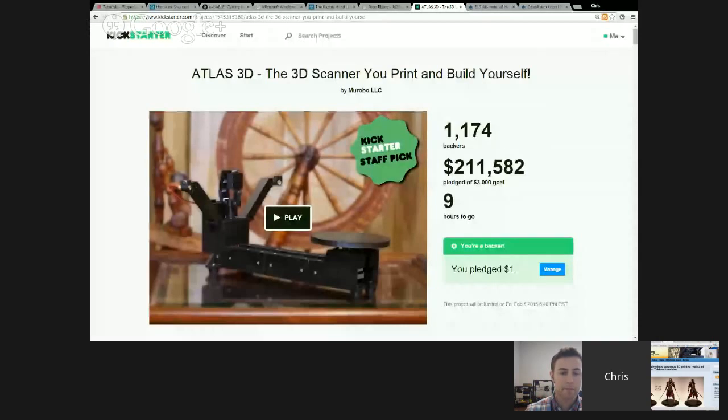We have a special guest coming up in about three minutes — Harris Kenny from Aleph Objects, LulzBot. He's joining us live from Colorado where they make the LulzBot printers. But first, my next item is a Kickstarter that's got nine hours to go. I gave them a buck because it's open source. It's the Atlas 3D — a 3D scanner that you can print and build yourself. For a dollar, they keep you informed, in the loop, and give you the 3D printable files. It looks like a pretty straightforward, simple laser 3D scanner that does a decent job.